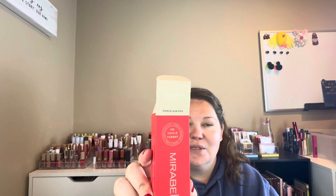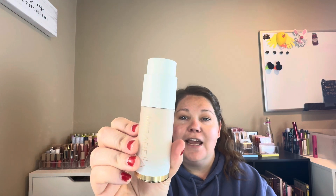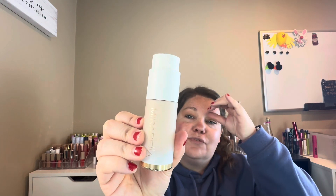For foundation, this is the Mirabella Invincible for All HD Triple Threat, and I have it in the shade Porcelain P00. I thought they said 'Porcelain Poo,' but it's Porcelain P00 — I was like, that's an interesting name for a product. This is what the packaging looks like. Just nice packaging. It's an anti-aging foundation, full coverage HD formula.